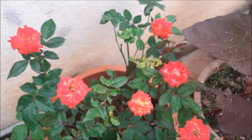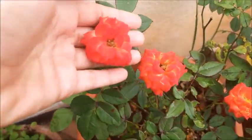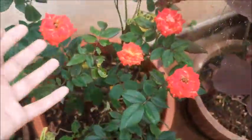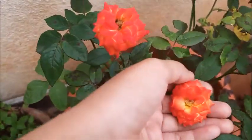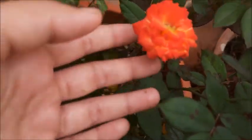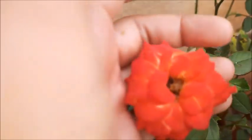This is our next plant — button rose. Look at this, the size is really small, it looks so amazing. As soon as it blooms, this is its color: a pale orange color. After some time it changes its color.